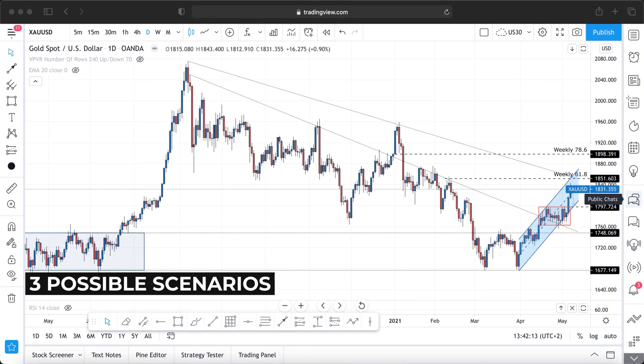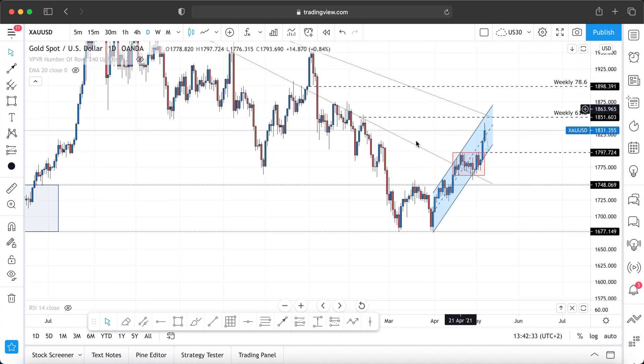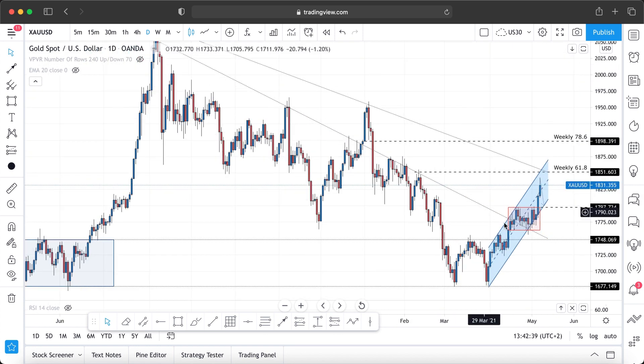I'm going to show you three possible scenarios, the same way I did last week, because we have to be ready for every potential outcome. Let's recap quickly. We talked about this consolidation area on the left-hand side with a top and bottom horizontal line. As soon as the price broke through this consolidation area it rested briefly and went straight to the first descending bearish trend line, which acted as resistance. Once the price broke through that descending trend line and came back to retest it, resistance became support — and then the price went straight to 1845, which was about an $85 increase.